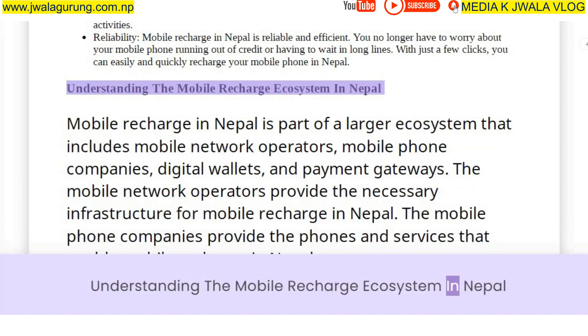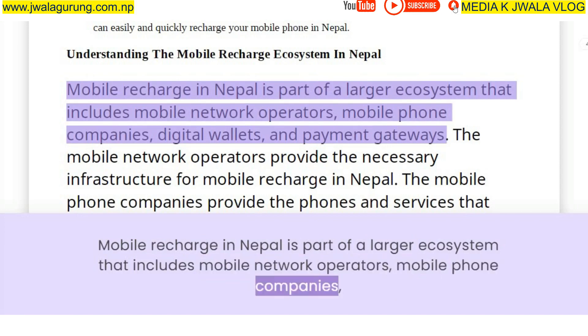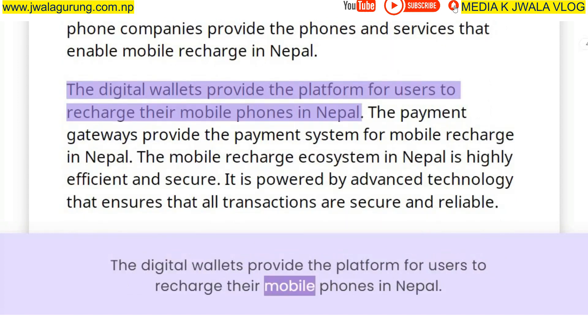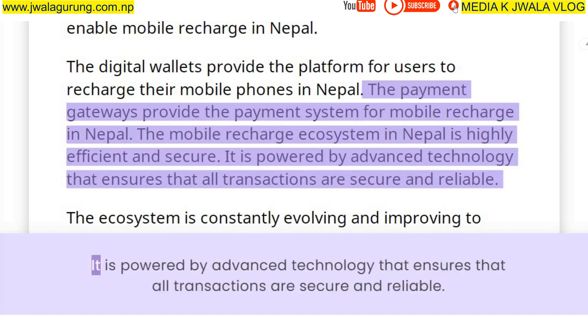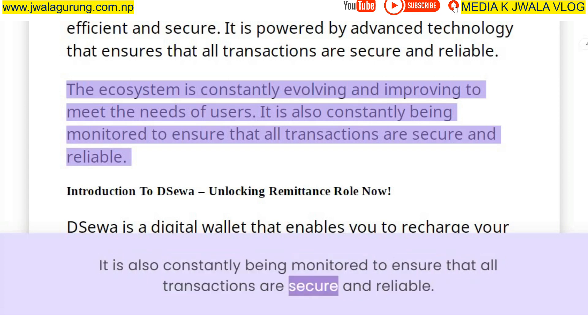The mobile recharge ecosystem in Nepal includes mobile network operators, mobile phone companies, digital wallets, and payment gateways. The mobile network operators provide the necessary infrastructure, mobile phone companies provide the phones and services, digital wallets provide the platform for users to recharge, and payment gateways provide the payment system. This ecosystem is highly efficient, secure, and constantly evolving and improving to meet the needs of users, with all transactions monitored to ensure security and reliability.